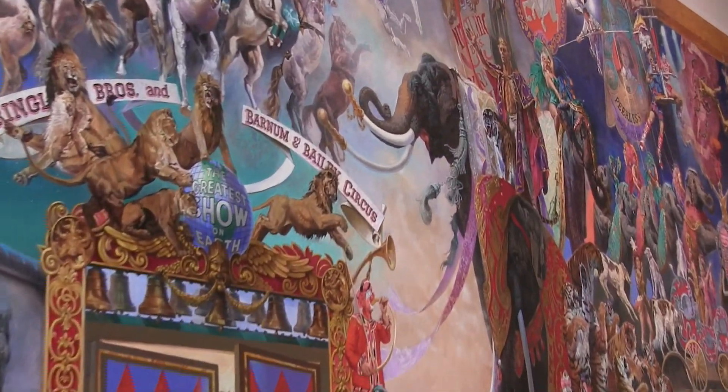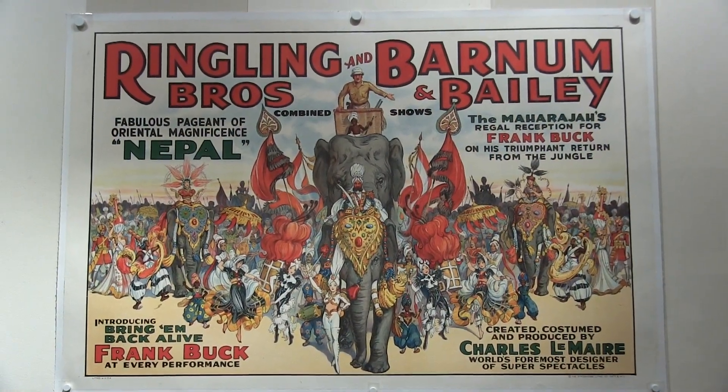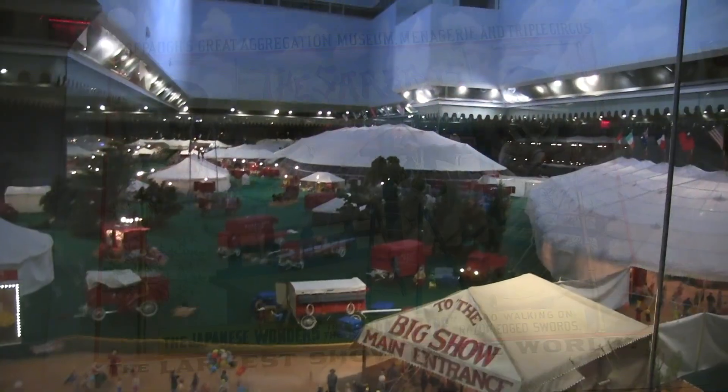Come one, come all to the Ringling Brothers Barnum & Bailey Circus, or at least the Circus Museum in Sarasota, next to the Ringling Art Museum.